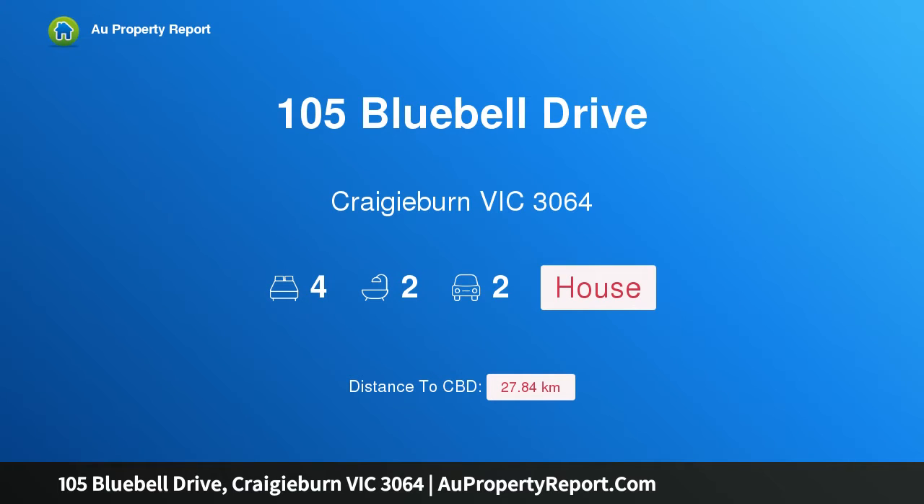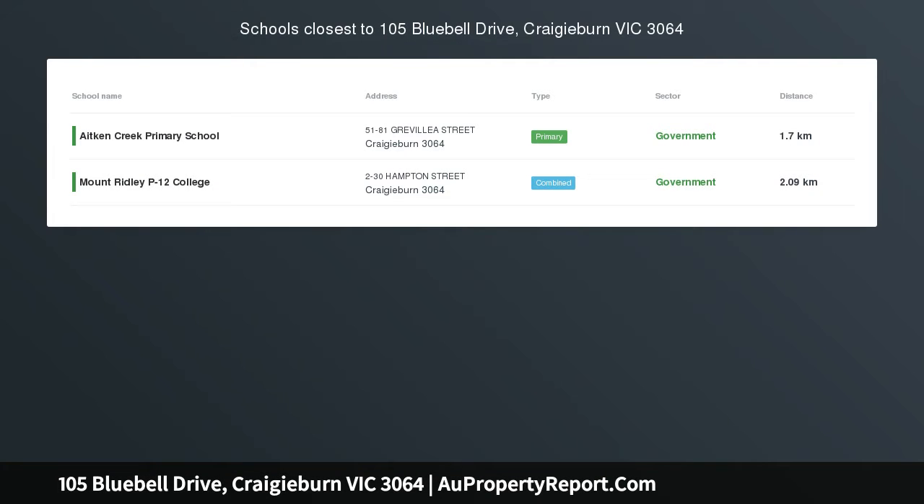Hi, I am glad to introduce Property 105 Bluebell Drive, Craigieburn Victoria 3064, proudly presented with location to match.